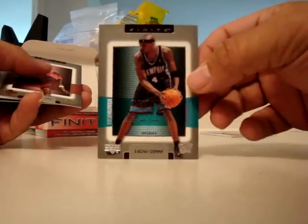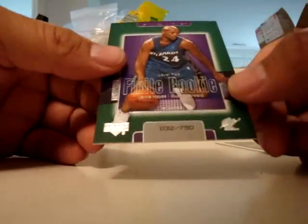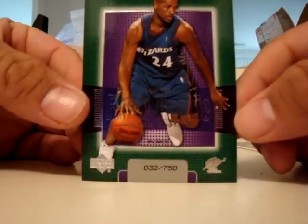Next one: we've got Stromile Swift, Darius Miles, another rookie — Level 2, Jarvis Hayes numbered to 750.